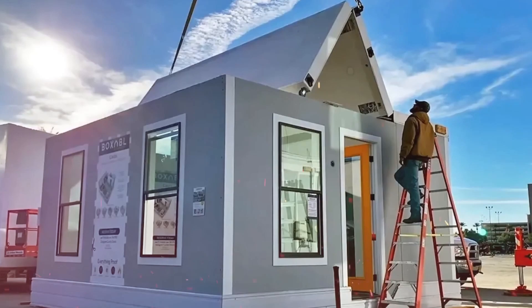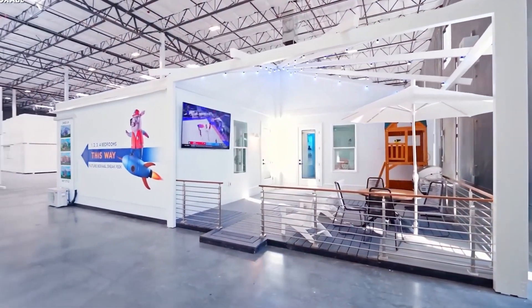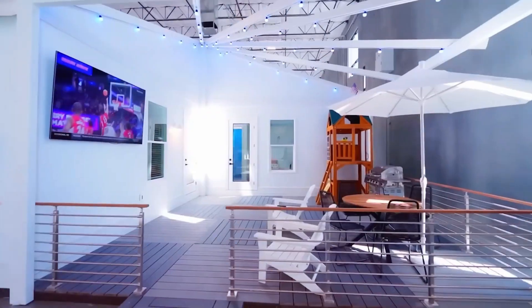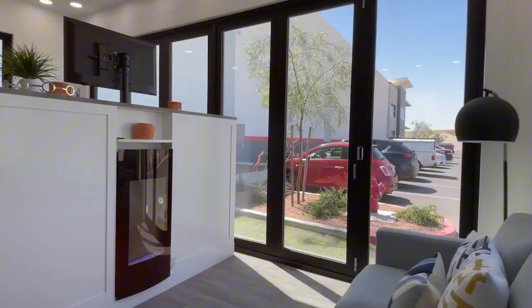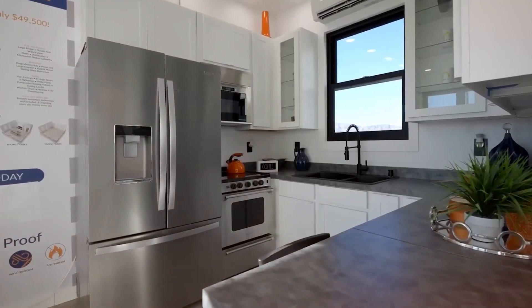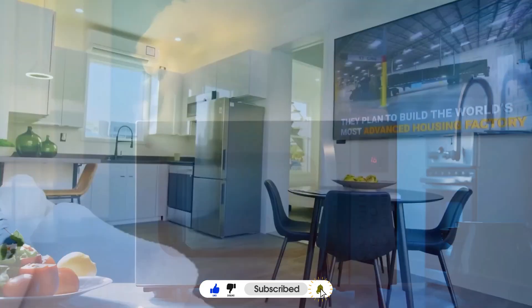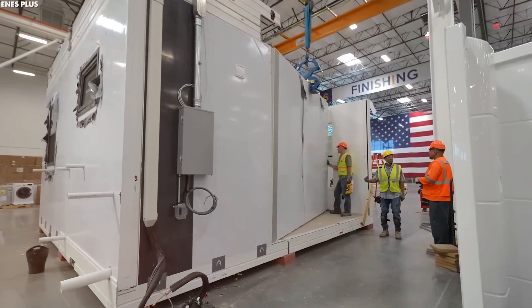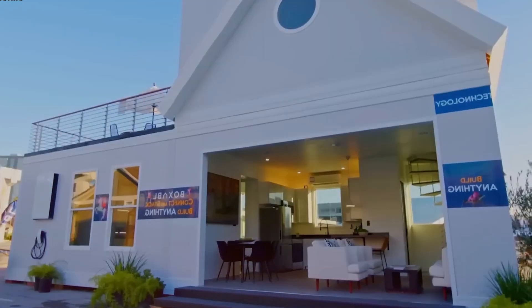So what do you think? Is Tesla about to disrupt the housing market just like it did with cars, or is this concept still too far from reality? Let us know your thoughts in the comments below. If you're excited about the future of sustainable living and want to stay updated on Tesla's latest innovations, make sure to like, subscribe, and turn on notifications. With Tesla constantly pushing the boundaries of technology, there's always something groundbreaking on the horizon.